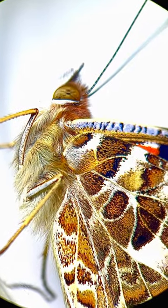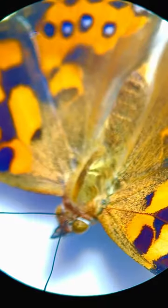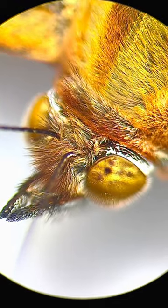Have you ever seen the face of a butterfly under the microscope? Have you ever seen the wings of a butterfly under the microscope?